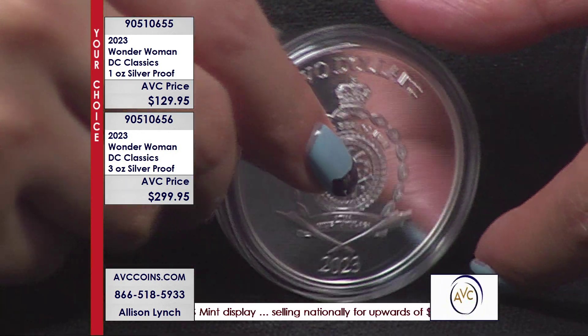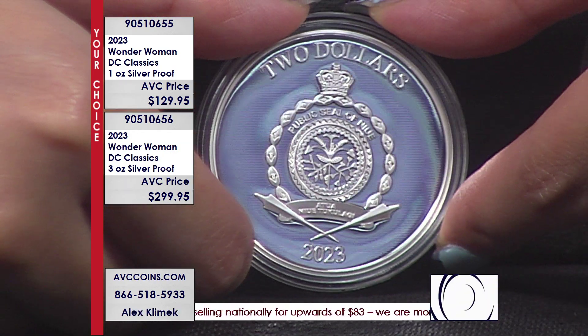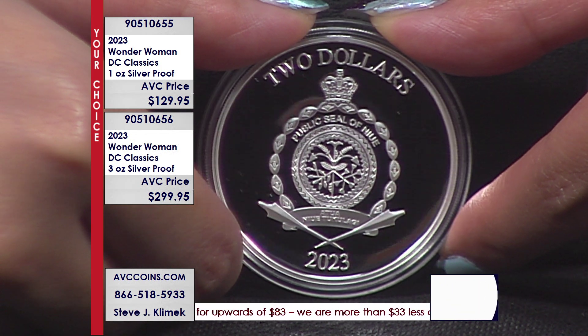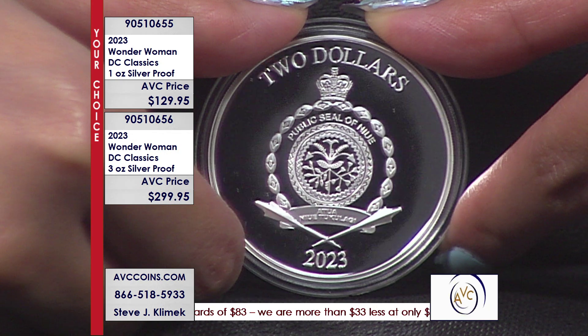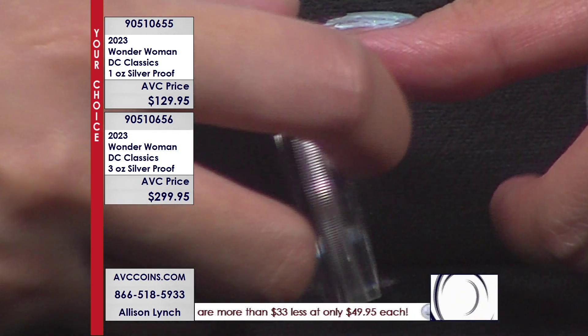The best part is 5,000 and 1,000 — one ounce to three ounce. Both have sold out for Batman and Superman. This one was just released — it's gone, and we only have a handful left. We're just letting people know they're out there.